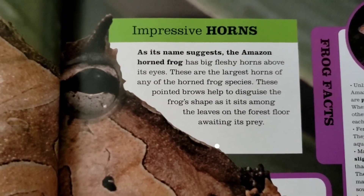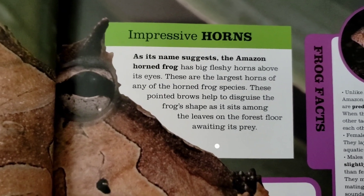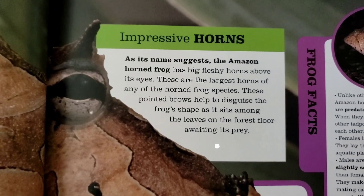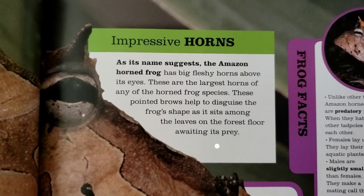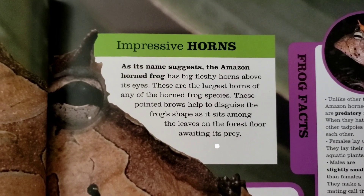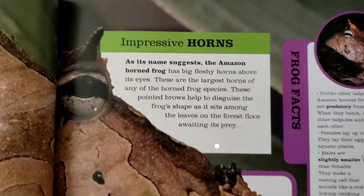Impressive horns. As its name suggests, the Amazon horned frog has big, fleshy horns above its eyes. These are the largest horns of any of the horned frog species. These pointed brows help to disguise the frog's shape as it sits among the leaves on the forest floor, awaiting its prey.